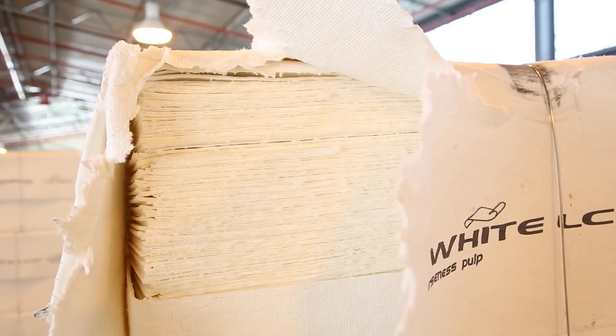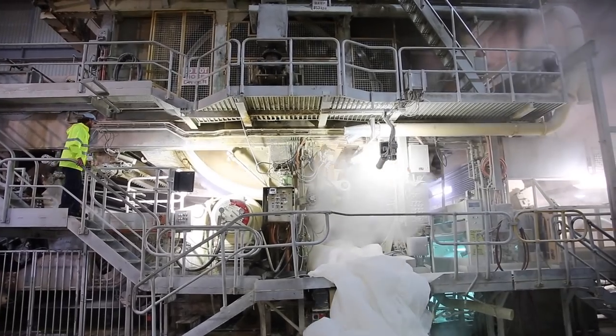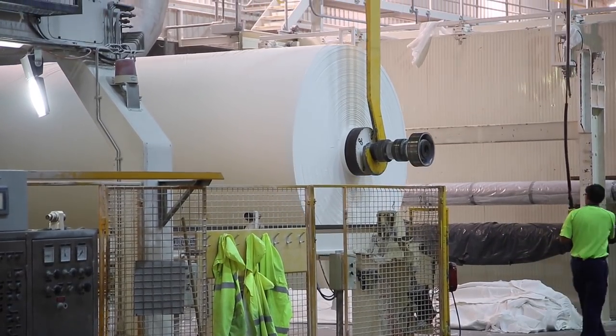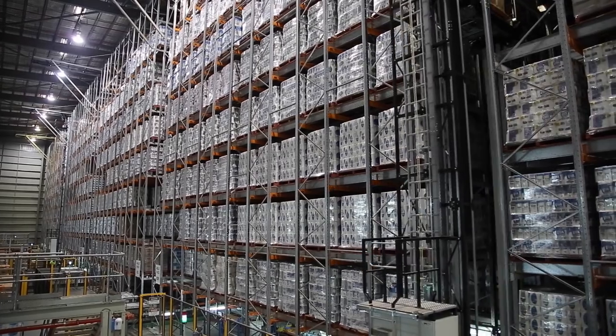The pulp comes in bales on a truck and then goes into what we call a hydropulper, where the pulp is mixed up with water. From the hydropulper it goes to a tissue machine where it's made into tissue and rolled up and folded into the products you'll see around us. Out of this mill we produce around 80,000 tonnes of tissue a year, which equates to around 26 B-double trucks of product leaving here every day.